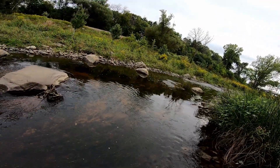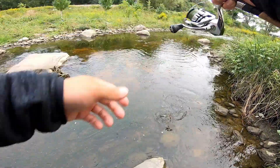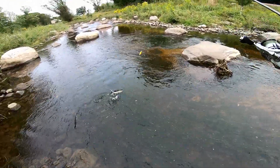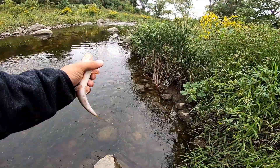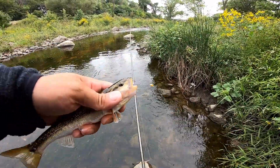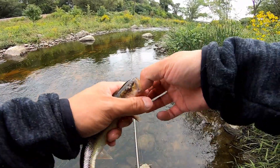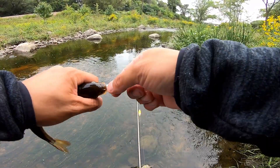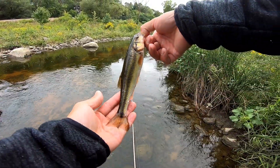There we go. Oh, that's a giant. That's a nice fish. That's a really nice one. Oh jeez. Whoa, what a giant. Look at that, boys. Look at that. Wow. That's so cool. Not the big one we're after, but I'll take it. So much power for this creek animal.